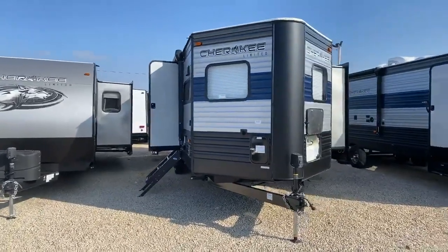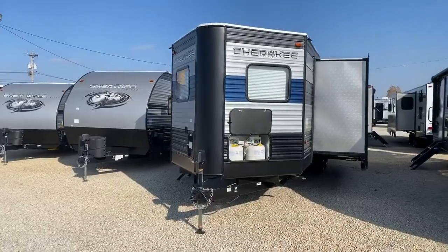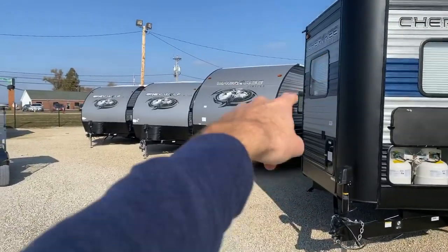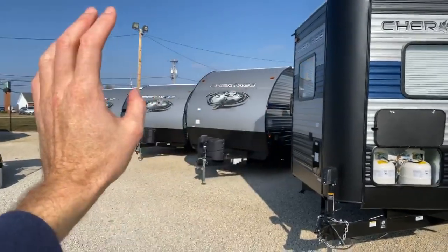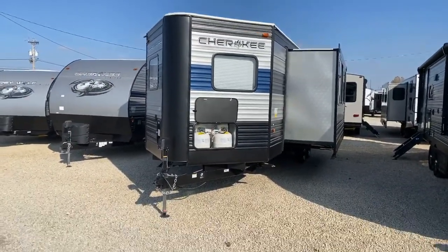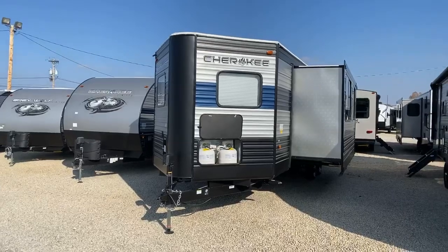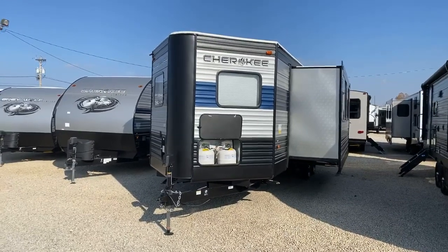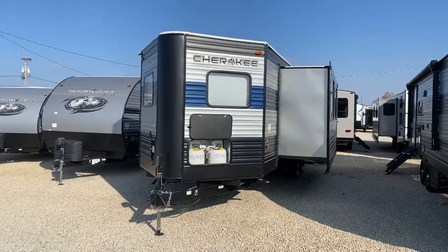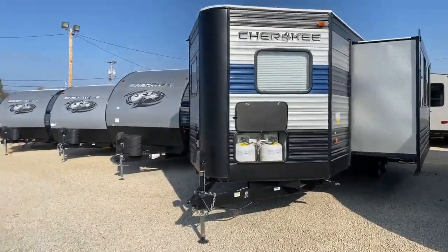This is the 2020 and a half model. You can tell the 2020s from the 2020 and a half on Forest River Cherokees by the blue stripe — notice how thick the blue line is on this trailer versus the one beside us, which is about half or a third as thick. The 2020 and a half gives you a couple more features in addition to what the 2020s have.